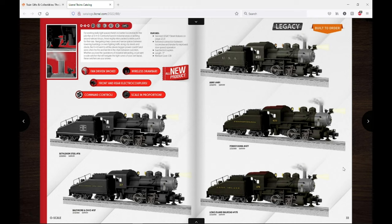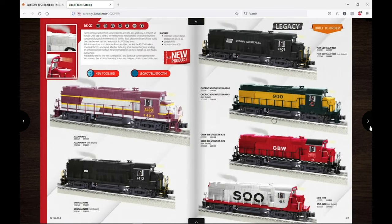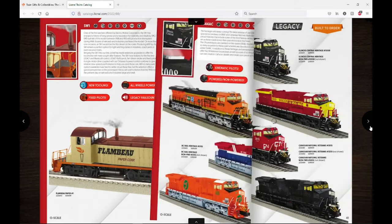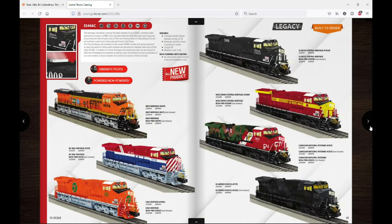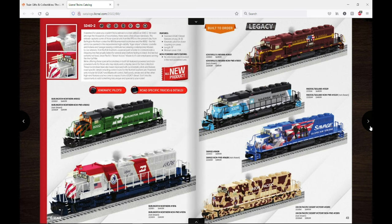Moving on, we have the O40s — really cool engines, Legacy but kind of pricey at $699.99. I'm going to skip over the diesels here: RS27s, SW1s, ES44 ACEs, SD40-2s, and SD90 Max pages. I'm just not into diesels all that much, so if you want to check them out the link to the catalog is in the description.